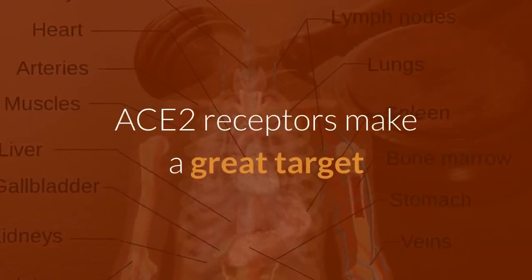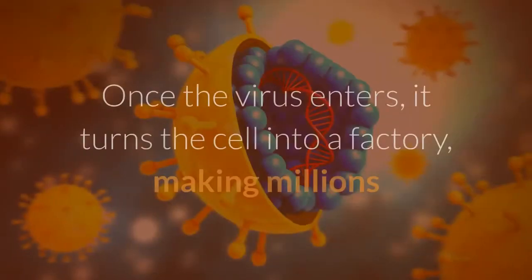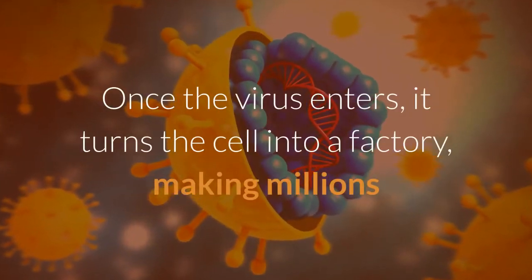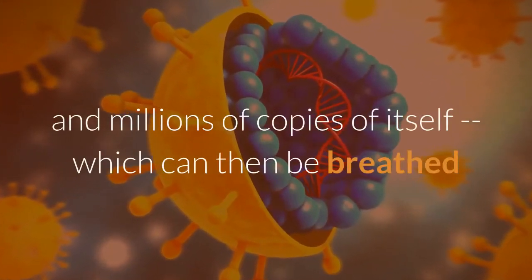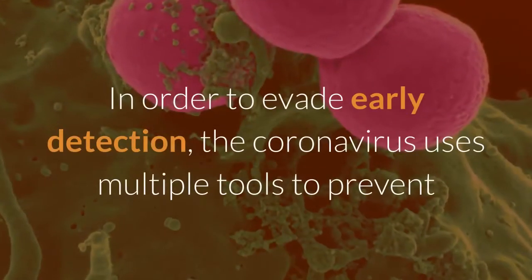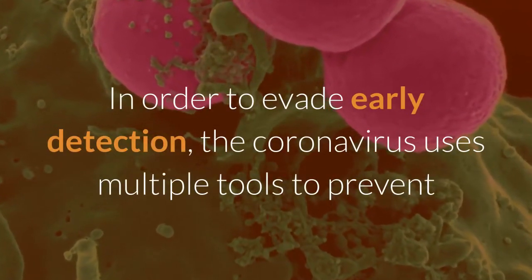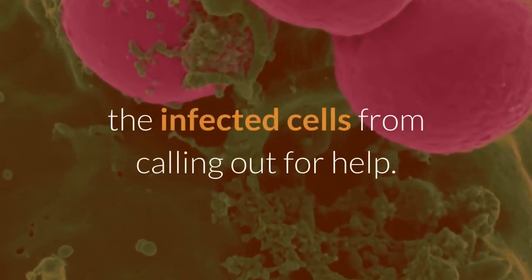ACE2 receptors make a great target because they are found in organs throughout our bodies. Once the virus enters, it turns the cell into a factory, making millions and millions of copies of itself, which can then be breathed or coughed out to infect others. In order to evade early detection, the coronavirus uses multiple tools to prevent the infected cells from calling out for help.